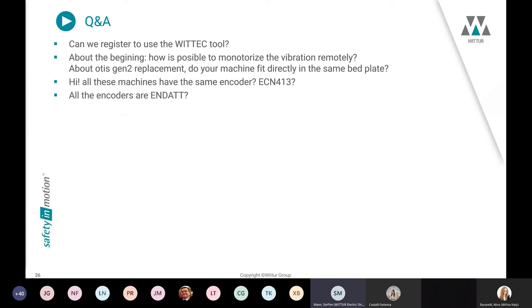Regarding the Vtek tool — yes, there is information on the Wittur website and you can speak with your responsible regional contact. We can provide the software to customers, offer training on the software, and you can work with the tool.